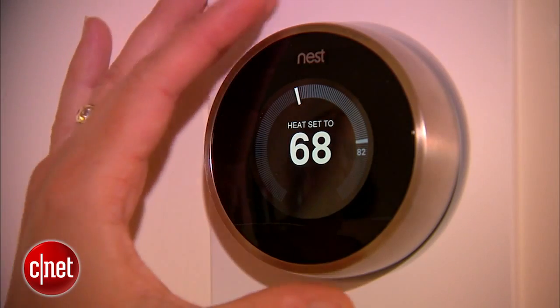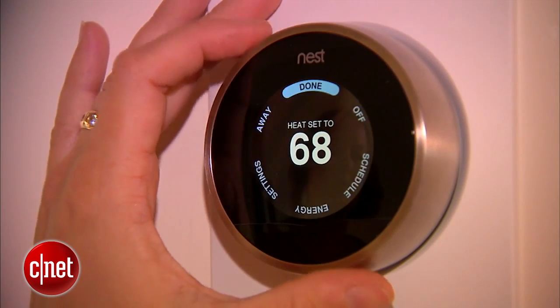If you have a programmable thermostat now and you're using it to set schedules, you're already automating your heating and cooling environment to some extent, but it isn't smart and adaptable like these models.